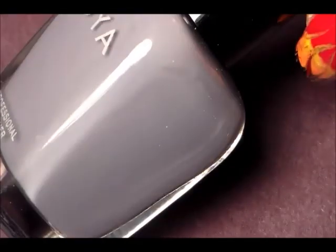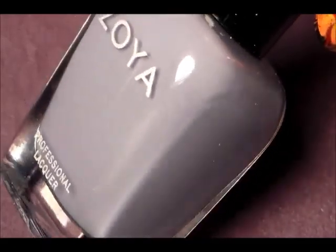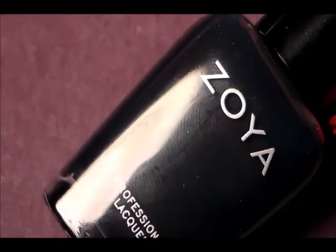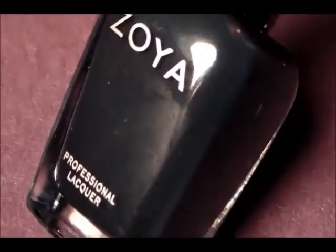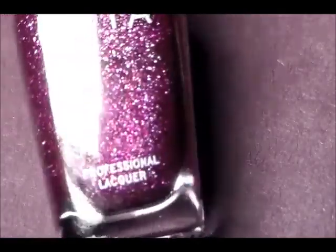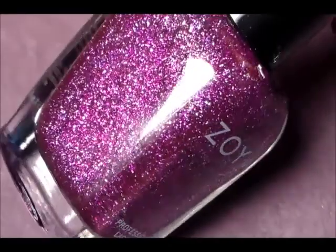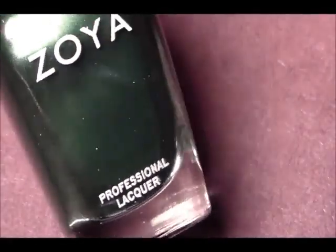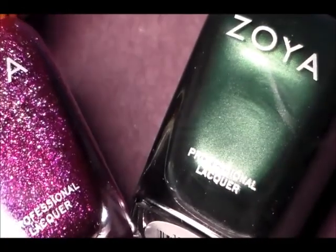Those are the polishes I picked up from the Zoya Earth Day promotion last month. To recap: we have Kaylin, which is a gray; Cynthia, which is the blue-green gray; the beautiful green glitter with bar glitter called Arena; the beautiful gold glitter called Carrie; the purple glitter called Aurora; and the beautiful hunter green called Ray.